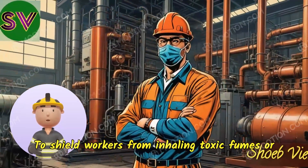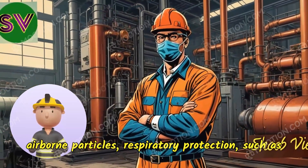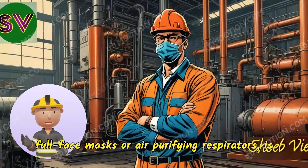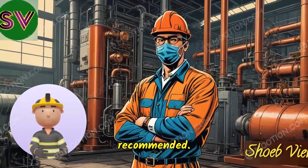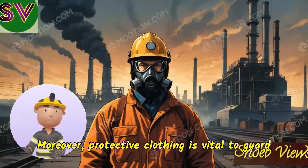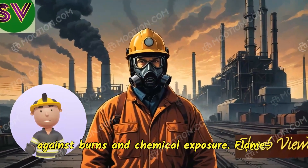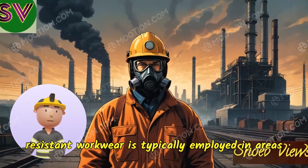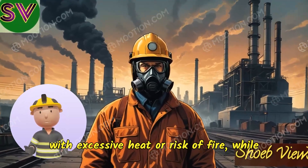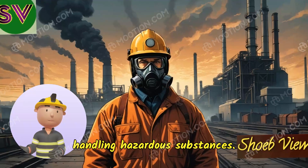To shield workers from inhaling toxic fumes or airborne particles, respiratory protection such as full-face masks or air-purifying respirators is recommended. Moreover, protective clothing is vital to guard against burns and chemical exposure. Flame-resistant workwear is typically employed in areas with excessive heat or risk of fire, while chemical-resistant suits offer protection when handling hazardous substances.